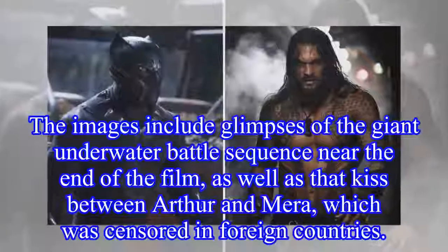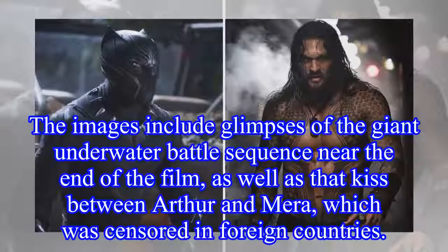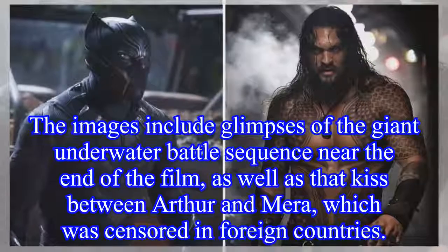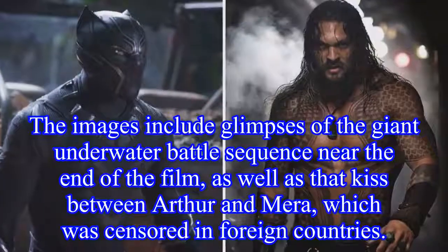The images include glimpses of the giant underwater battle sequence near the end of the film, as well as that kiss between Arthur and Mera, which was censored in foreign countries.